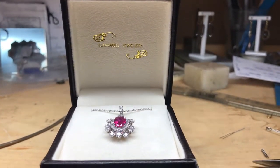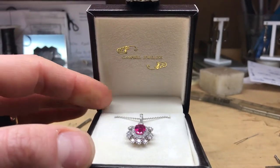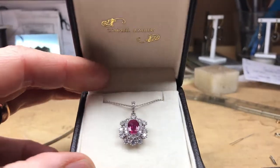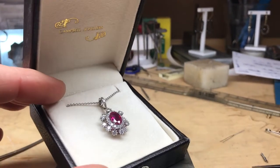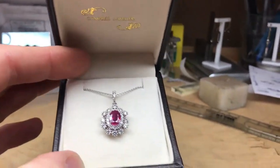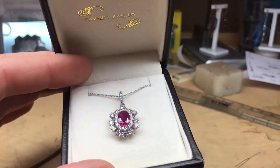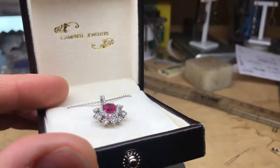Here we have a stunning 18 carat white gold ruby and diamond necklace. This piece is set with a beautiful red oval ruby just over one carat in total, surrounded by beautiful white diamonds, all set in 18 carat gold by hand.